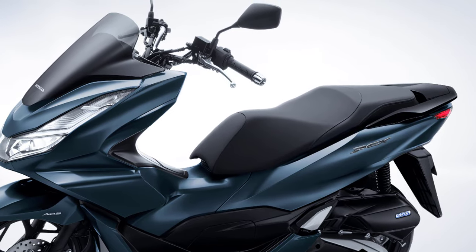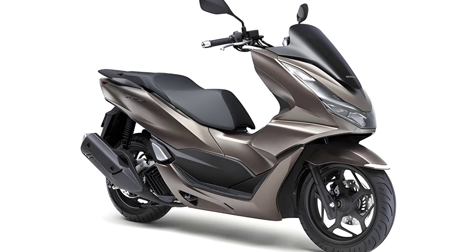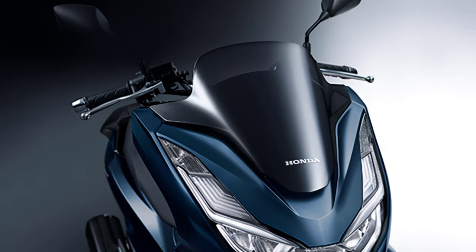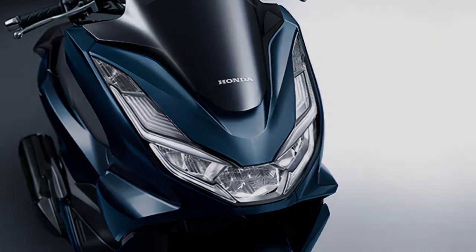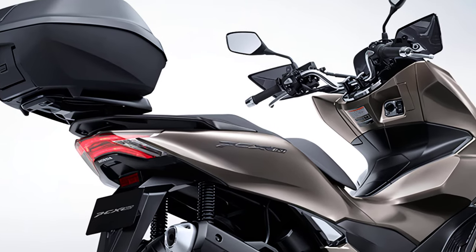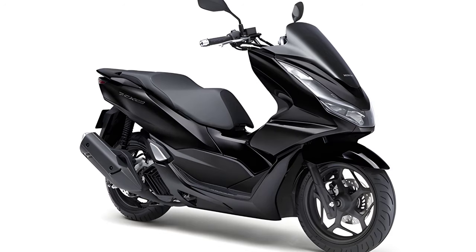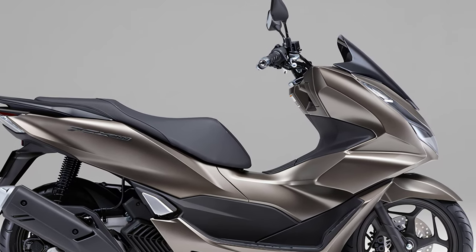The 2024 Honda PCX, driving in pursuit of a premium feeling, enriches every day and is available in matte suit blue metallic, matte mine brown metallic, matte dim gray metallic, pearl jasmine white, and Poseidon black metallic. The manufacturer's retail price including consumption tax is 432,300 yen for the Honda PCX. The 2024 Honda PCX 160, expanding your daily life and driving with more comfort, is available in matte mine brown metallic, matte dim gray metallic, pearl jasmine white, and Poseidon black metallic, with a retail price including consumption tax of 491,700 yen for the PCX 160.